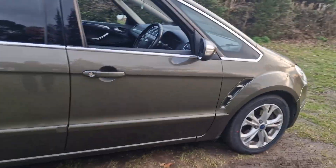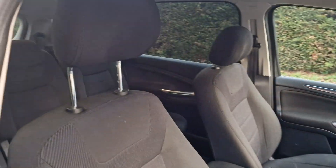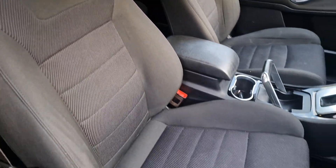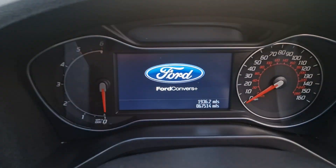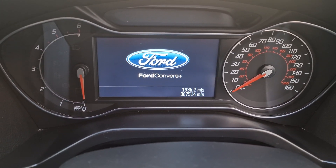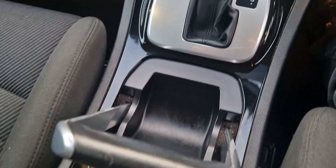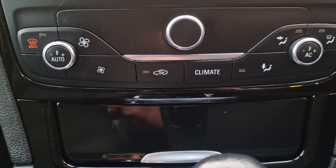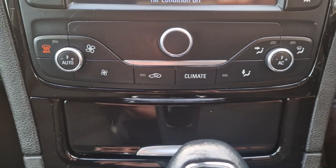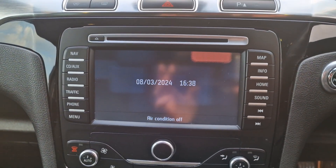I'll just show you inside the car. It is the seven seater as well — I'll show you that in a moment — but all nice inside. Just to show you the mileage there: 67,514. So we've got the handbrake there, your automatic gearbox, heater controls, air conditioning, and your entertainment system there.